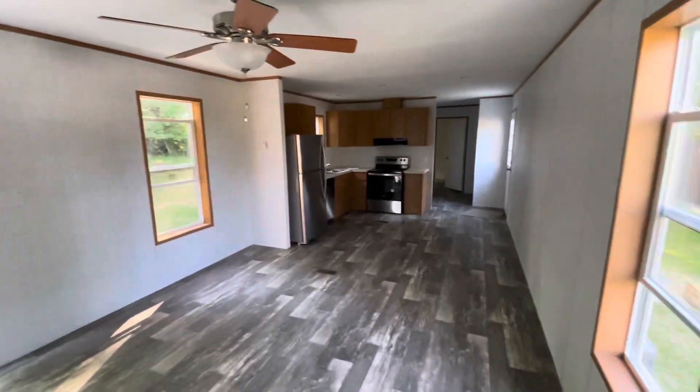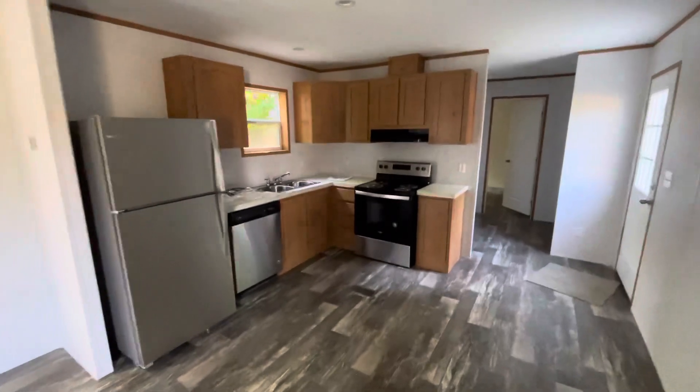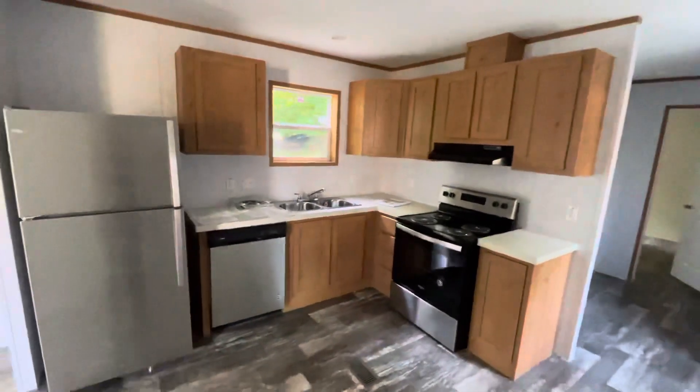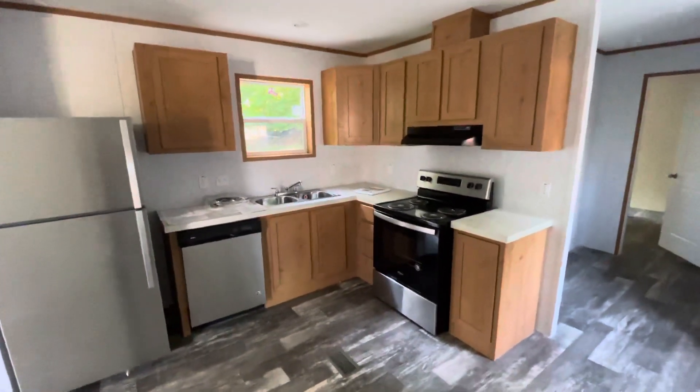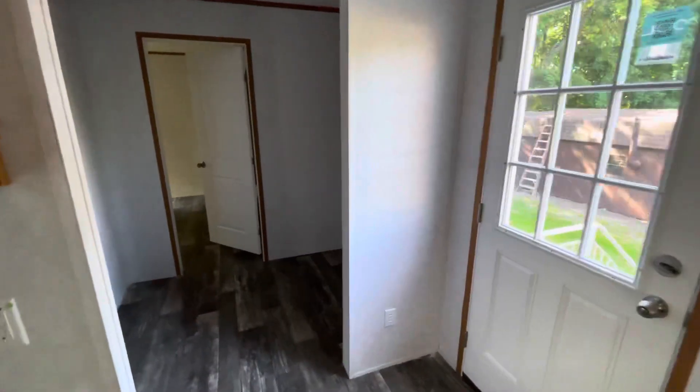You enter into the living room and kitchen. The kitchen has stainless steel appliances, even a dishwasher. There's a nice nine-light door off the laundry, and here's your area for your washer and dryer.